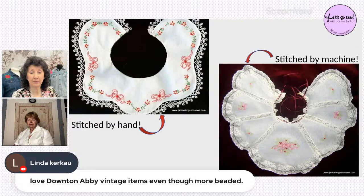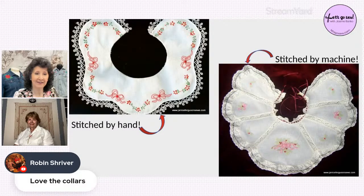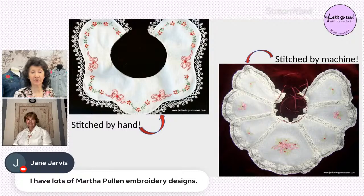Joanne reflects that there are so many heirloom embroidery designs available that nobody would know whether something was stitched by hand or machine. She notes there have been cultural influences that have made people more interested in garments with extra trims and lace. Jane in the chat mentions she has many Martha Pullen embroidery designs, which were specifically designed to imitate her antique textile collection — recreating those designs to be done by machine.